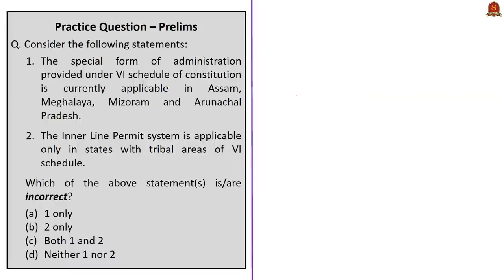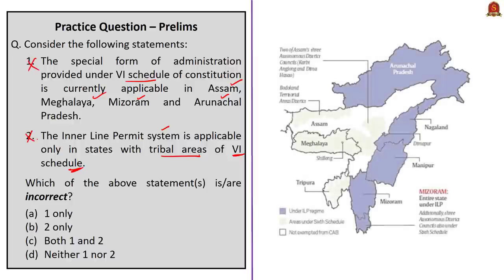Look at this first question, a two-statement question. The first statement says the special form of administration under the 6th Schedule is currently applicable in Assam, Meghalaya, Mizoram, and Arunachal Pradesh. The second statement says the inner line permit system is applicable only in states with tribal areas of the 6th Schedule. Both statements are incorrect. Under the 6th Schedule, remember there are only 4 states: Assam, Meghalaya, Tripura, and Mizoram — Arunachal Pradesh is not a part. For inner line permit, remember 4 states: Arunachal Pradesh, Nagaland, Manipur, and Mizoram. The correct answer is option C — both 1 and 2 — since the question asks which statements are incorrect.